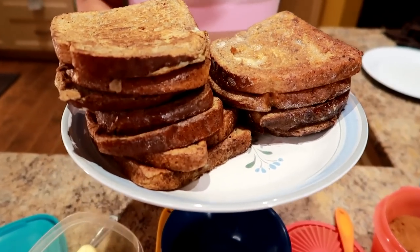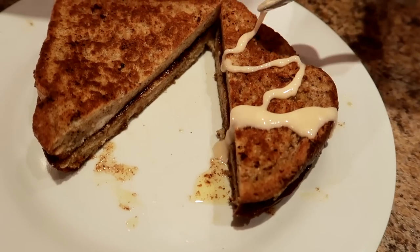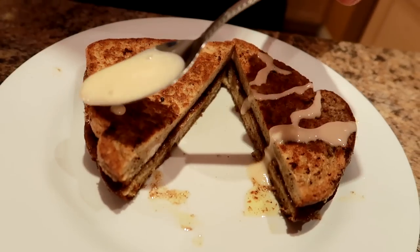Cinnamon roll. French toast. Cinnamon roll. French toast. I was rolling because guess what? In this video, I'm making a breakfast meal prep of cinnamon roll French toast for the whole week.